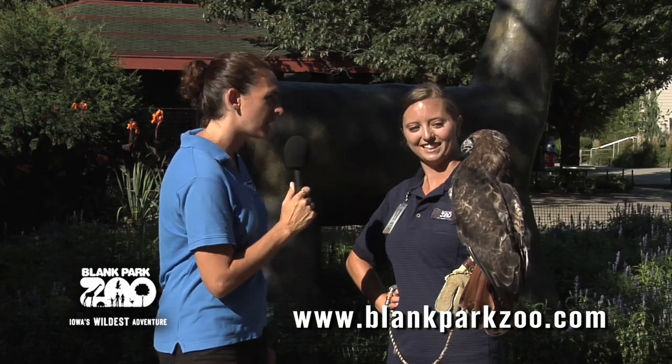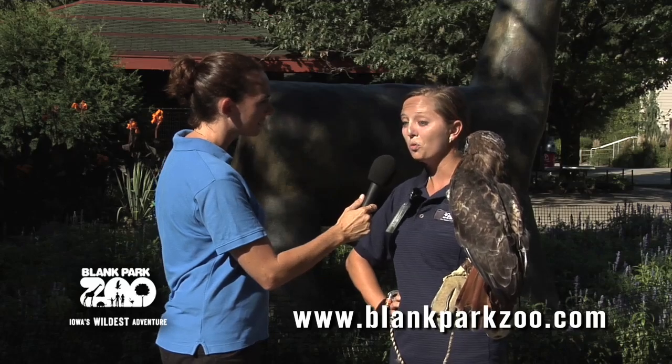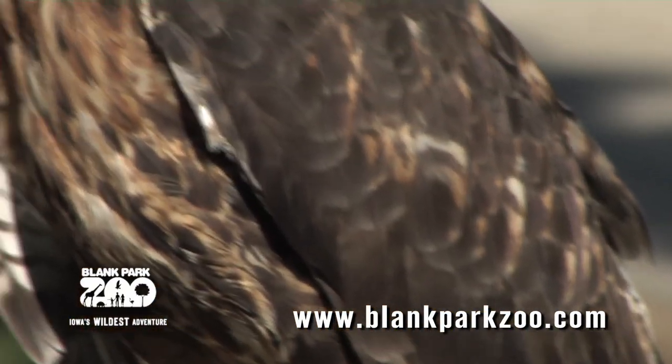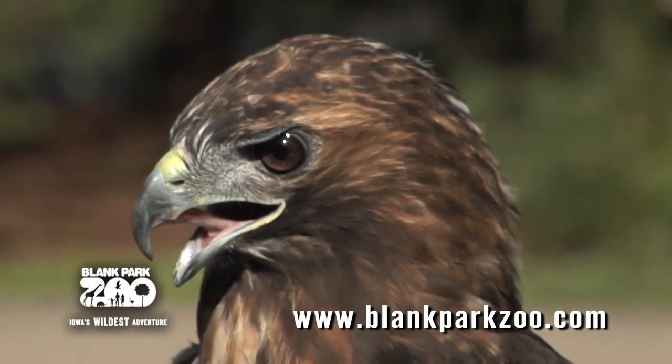Is he part of a special program then? He is. He's part of our education program, so we've been working with him and training him to get used to being handled by people and coming out into the zoo, and eventually going off-site from the zoo and visiting schools and preschools and senior centers.